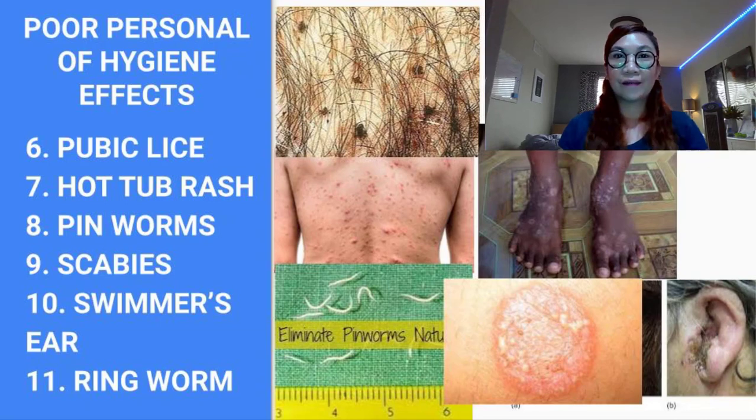This ends my discussion about the negative effects and diseases that you can get from having poor personal hygiene. If you have any questions, please write them in the comment section below and I'll be glad to answer. If you liked this video, please give it a thumbs up and share it. If you haven't subscribed to this channel yet, please consider subscribing and hit the notification bell so you'll be updated with my new videos. Thank you all for watching, God bless everyone, and stay safe. Bye!